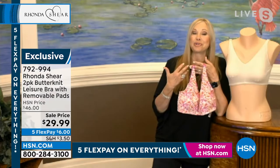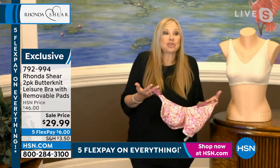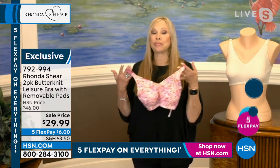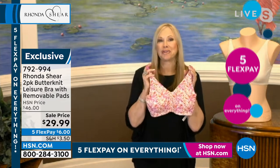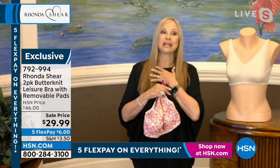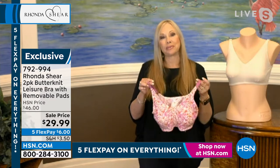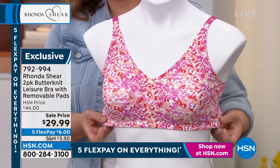$46 for two bras is pretty amazing as well. I went into the marketplace — things seem to be starting at $60 and up for one bra. We're giving great value with the finest fabrics you can find. It's our beautiful relationship with HSN — without the overhead of a store or boutique — that allows me to give you incredible value and great designs.